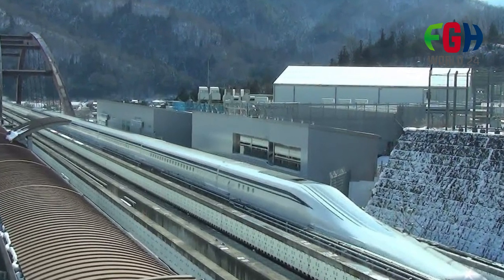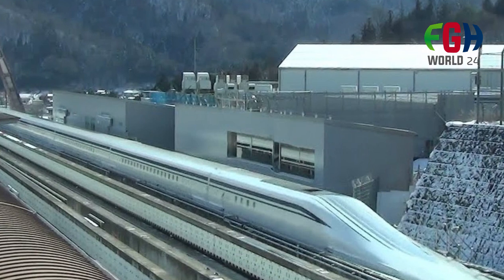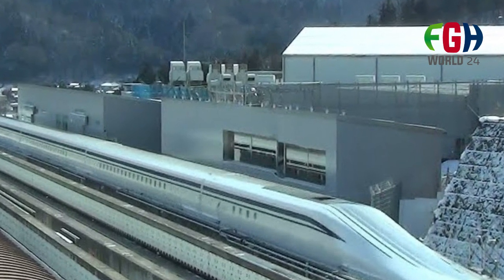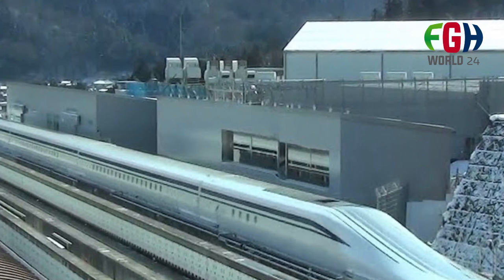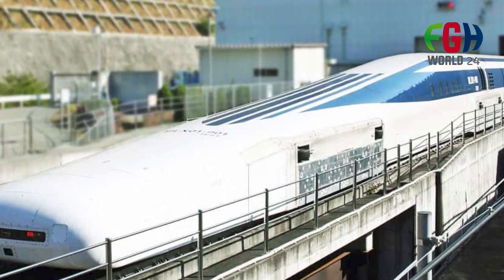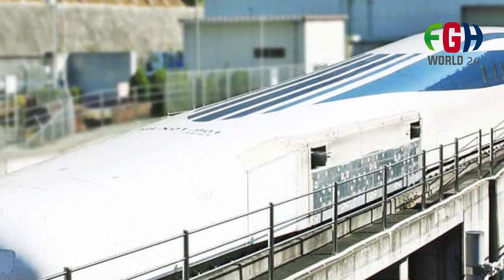Challenges: While the L0 Series SC Maglev demonstrates impressive capabilities, there are challenges to its widespread adoption. The construction of Maglev lines is costly and requires significant infrastructure investment. Additionally, safety and regulatory considerations are important factors in implementing such advanced transportation systems.